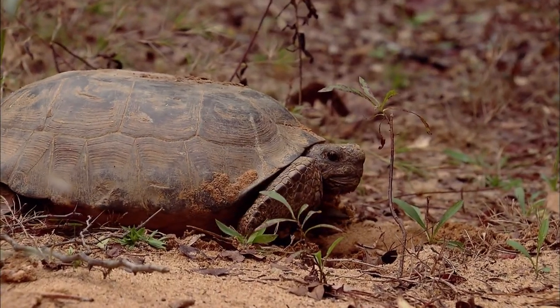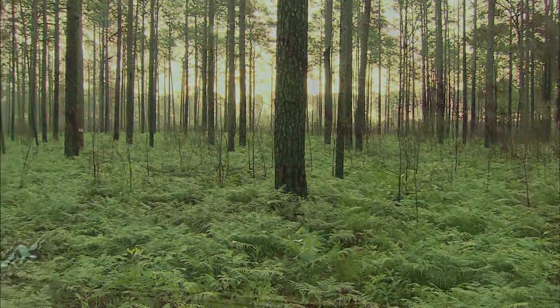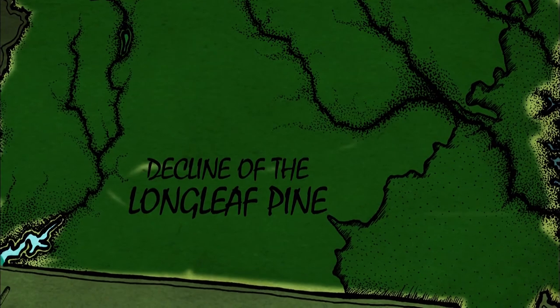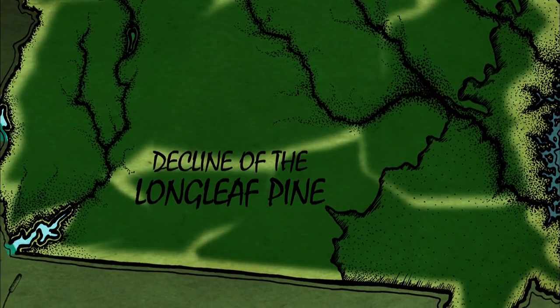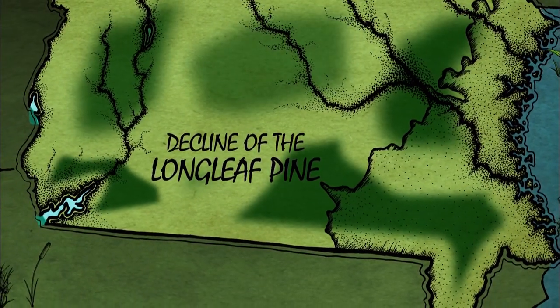One of the main reasons the gopher tortoise is threatened is because its habitat has gone away. This country used to have thousands of acres of longleaf pine forest and now we have little pockets of longleaf pine forest. Researchers understand that. That's why there are some people who have put all their efforts into rebuilding longleaf pine forest stands so that they connect.